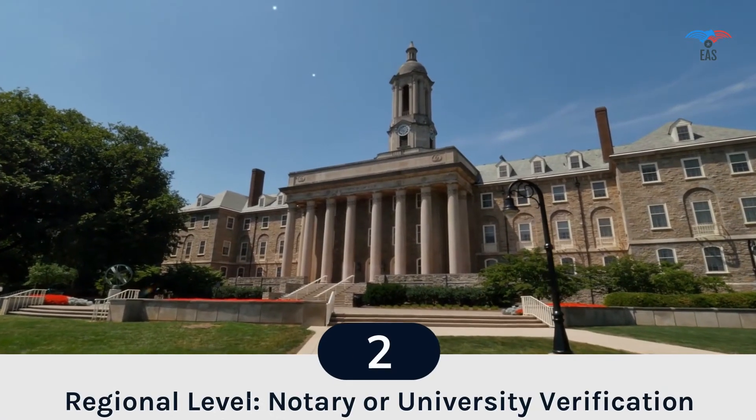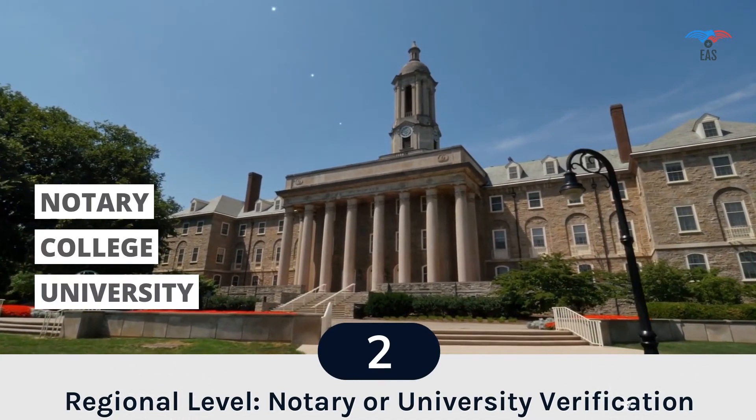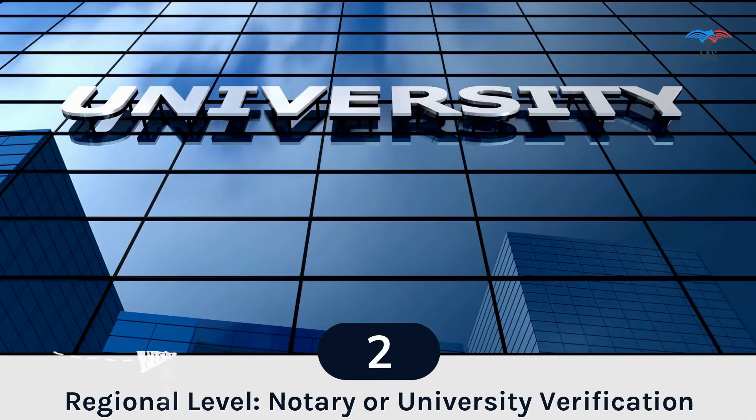Step 2: Regional Attestation. The attestation journey of the document starts at the notary office with the signature and stamp of an approved notary.